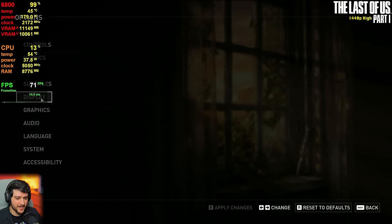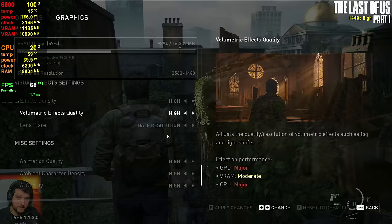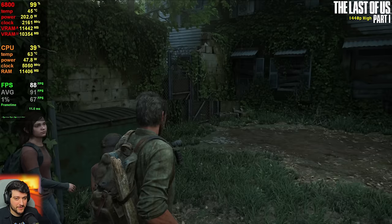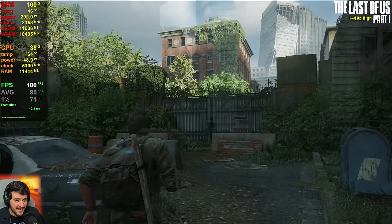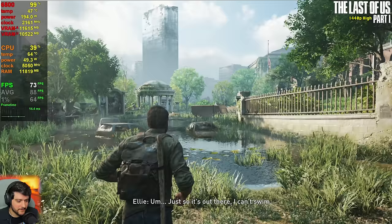Now it's The Last of Us Part 1 at 1440p native with the auto settings — the high settings preset — plus ultra textures. Getting 80 to 90-ish FPS in less intensive areas. I've played it a bit already to adjust settings, and my friends, it doesn't drop from 60 FPS. I'm very impressed at the performance in this game — an awesome experience. There's no need to use FSR either, which is very welcomed because the FSR implementation in this game is not really that great.